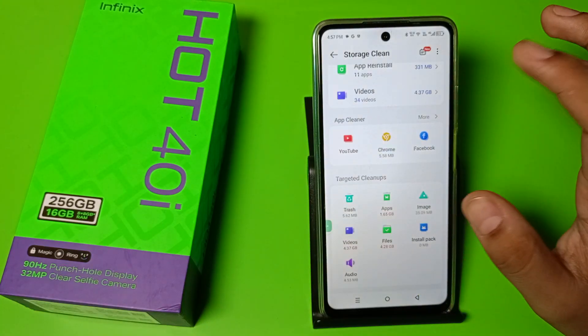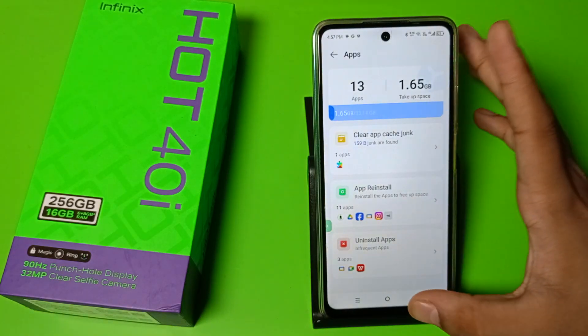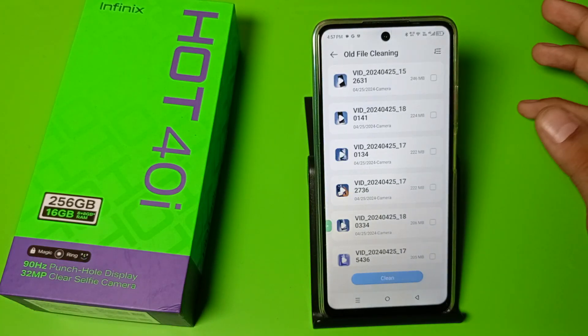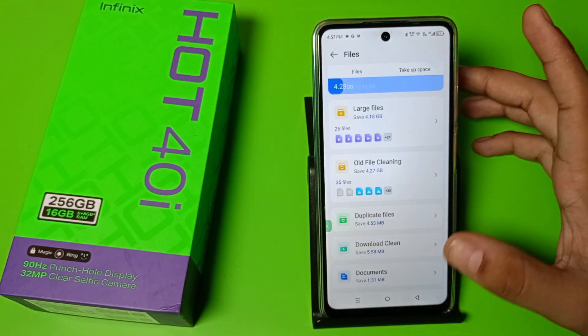You can also clean other apps. Go to Trash and here you can just delete something. Simply go to Files and here you have to click on Old Files or New Files, click on it, and it will be simply deleted.